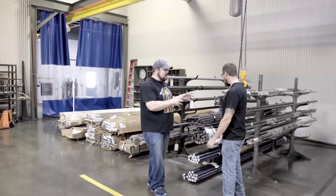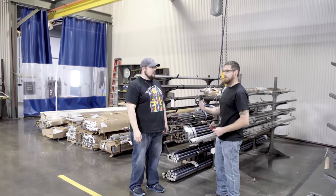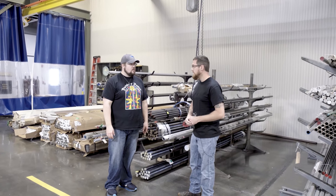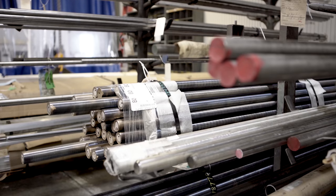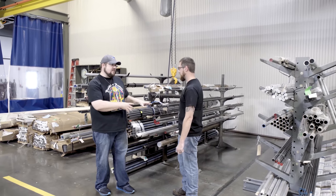We've got a whole bunch of bar stock over here. This is where we get all our material for making our muzzle accessories — flash hiders, muzzle brakes, QT mounts — as well as our sound suppressors. All of our sound suppressors start off as solid 12-foot bars of steel.